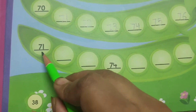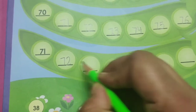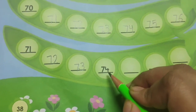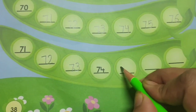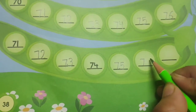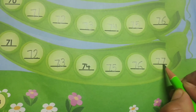The first number over here is 71. So after this: 72, then 73, then 74 is already written. Then 75, then 76, then 77.